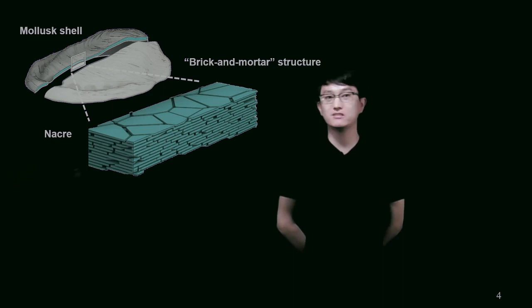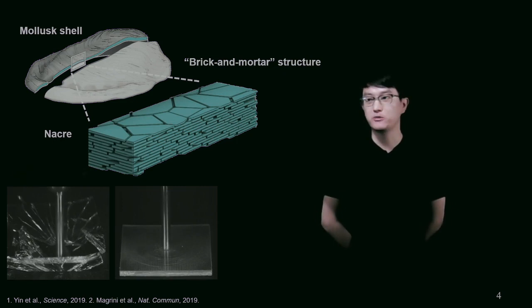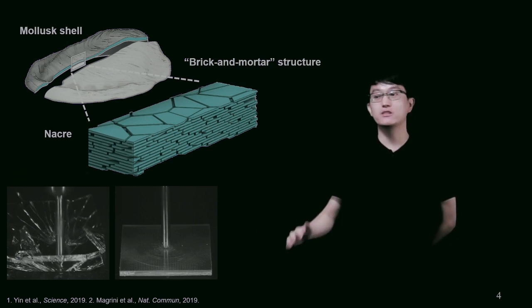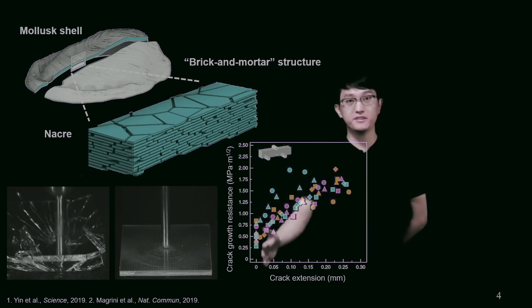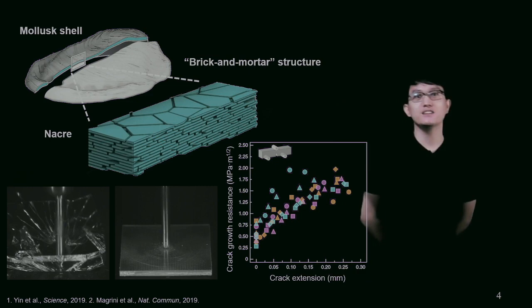Under mechanical loads, those mineral tablets will slide on each other, dissipating energy and contributing to the toughness of nacre material, which is almost three orders of magnitude higher than the mineral component itself. Researchers have successfully implemented this brick-and-mortar structure into engineering materials, for example, like the architected glass shown here. Under impact, the architected glass is able to absorb large amounts of kinetic energy and resist the penetration of darts with a graceful failure. Researchers also characterized the crack growth resistance of this engineering brick-and-mortar structure. During crack propagation, the crack growth resistance is actually increasing, meaning that extra energy needs to be imported into the system for the crack to propagate further.